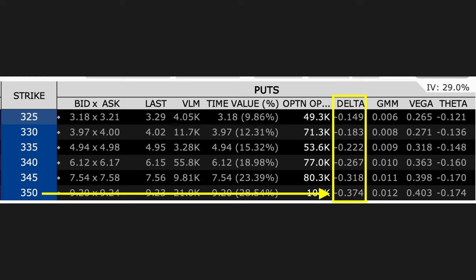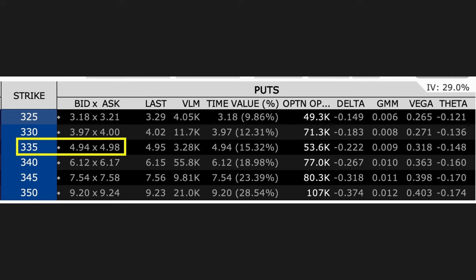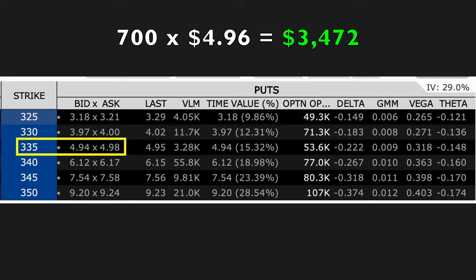But what if we wanted to play it a little bit safer? Remember, the delta of this $350 SPY put option was 37 — meaning there's a 37% chance this option would be in the money and you'd have to buy the stock at $350 at expiration. But what if you wanted to decrease the likelihood of having to buy the stock? Going back to that same SPY November 18th expiration option chain, if we look at the $335 strike put option, that delta is $22.2 — so it's a little over a 22% chance that SPY would end up below $335 per share at expiration. Because it's less likely that SPY will be lower than $335 at expiration, we don't get paid as much. We would get around $4.96 per share, or $3,472 for the next 33 days if we sold 700 shares worth of the November 18th $335 cash-secured put option.